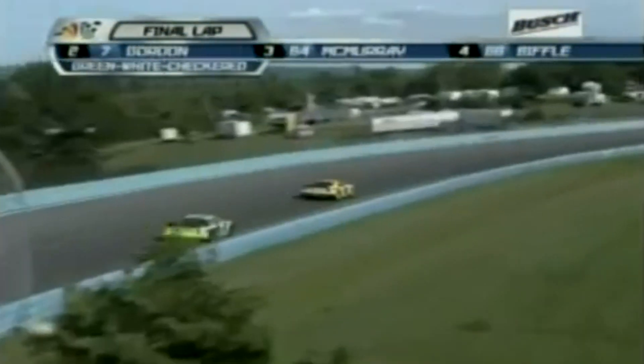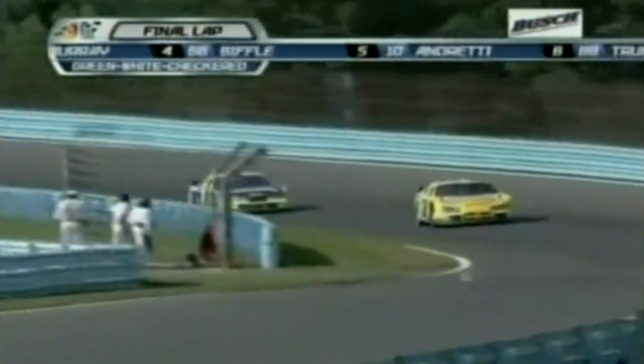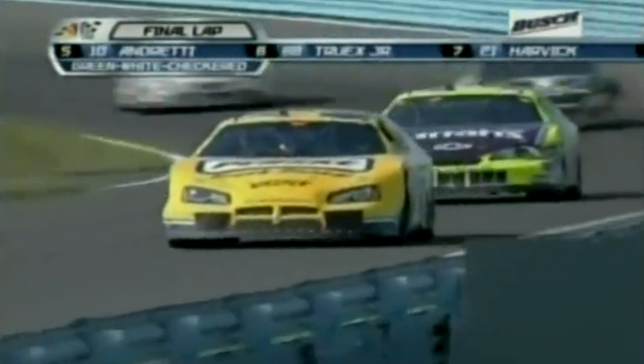Final lap for the NASCAR Busch Series at Watkins Glen, live on NBC. Kurt Busch leads Robbie Gordon. When Robbie got through the S, it's really good there. Here comes the bus stop.